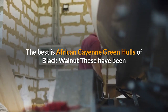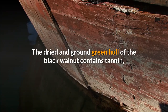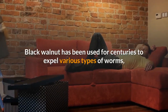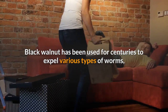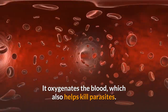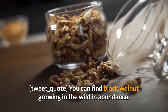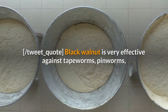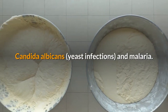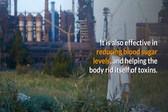Green hulls of black walnut. These have been shown to have powerful effects on killing many varieties of parasites. The dried and ground green hull of the black walnut contains tannin, which is organic iodine, as well as juglandin. Black walnut has been used for centuries to expel various types of worms, including parasites that cause skin irritations such as ringworm. It oxygenates the blood, which also helps kill parasites. Black walnut is very effective against tapeworms, pinworms, candida albicans, yeast infections, and malaria. It is also effective in reducing blood sugar levels and helping the body rid itself of toxins.